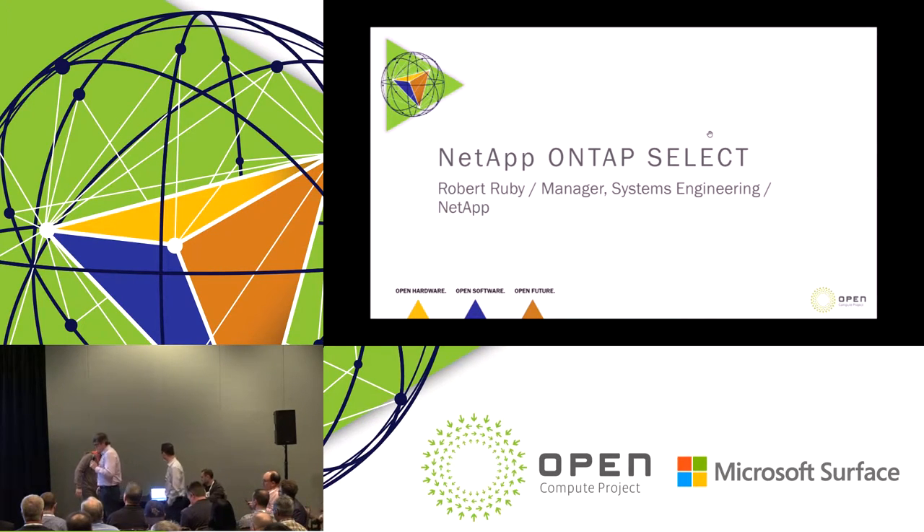Thank you. First off, I want to put special thanks out to Michael, Will, and Ron, and all the people that helped make the Disaggregate Lab possible and make that available to us. I think that's a huge opportunity for a lot of us to be able to go through the certification and validation process for our products. I can't thank you guys enough for doing that.